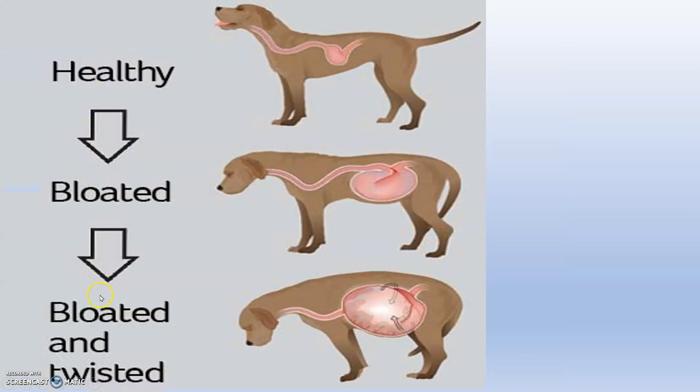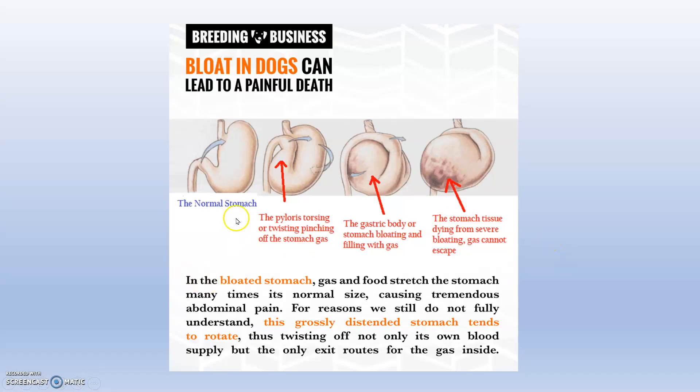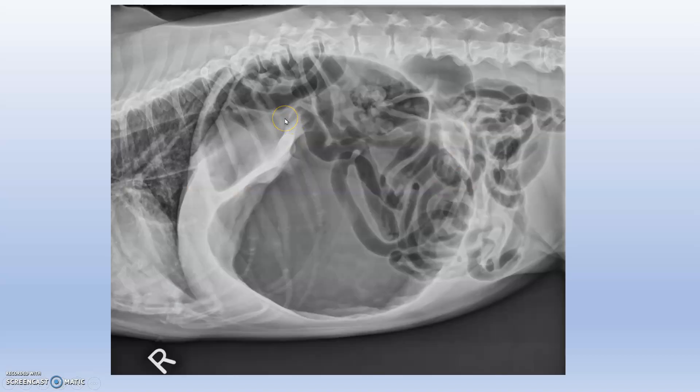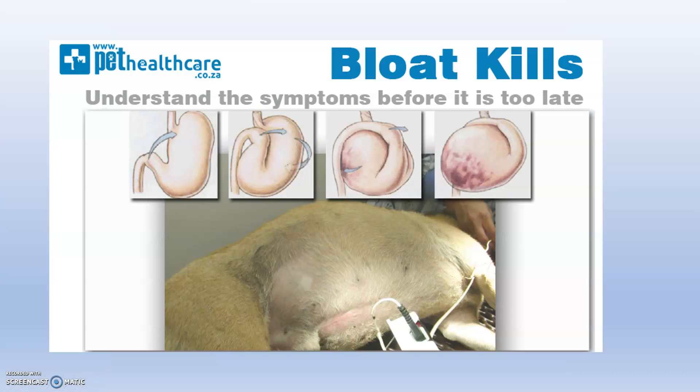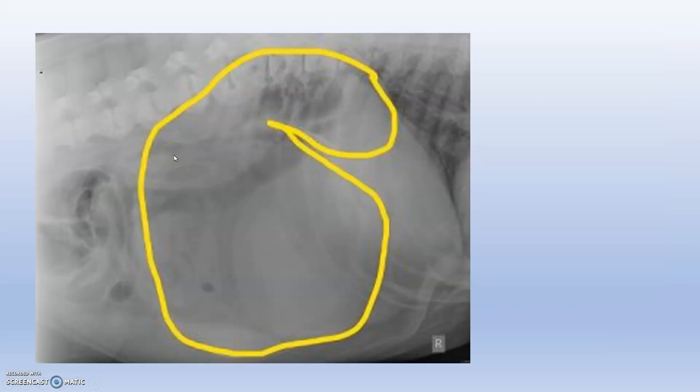A healthy dog that becomes bloated and twisted will show an enlarged external abdomen. These pictorial representations show the pathogenesis of gastric dilatation and volvulus. You can see the distended abdomen and the characteristic C-shaped appearance.